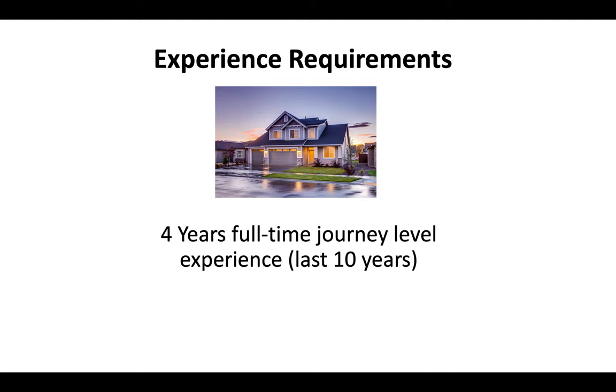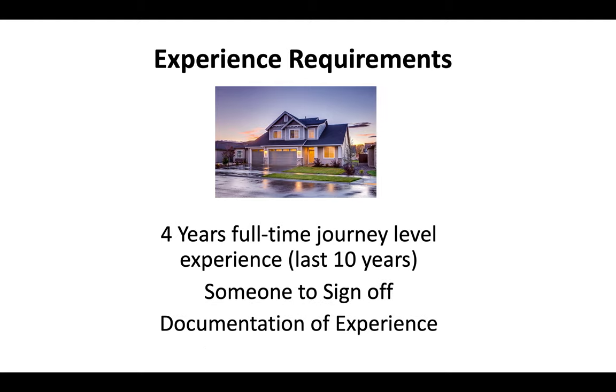Experience requirements are that you have at least four years of full-time journey-level experience within the last 10 years. You've got to have somebody that can sign off on that experience, and then you've got to be able to submit documentation in case the CSLB asks to see proof of your experience.